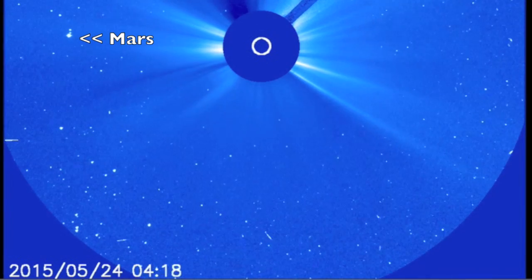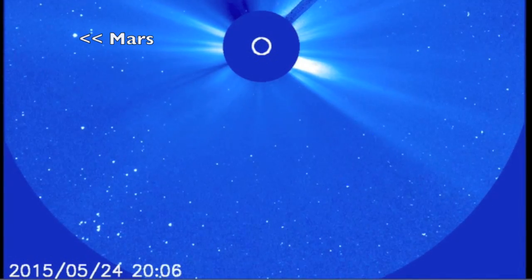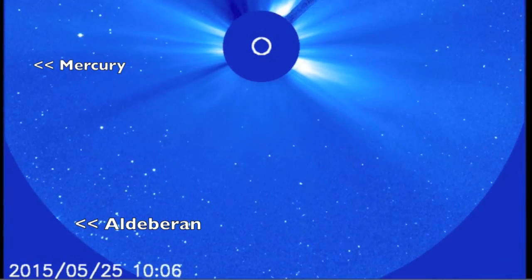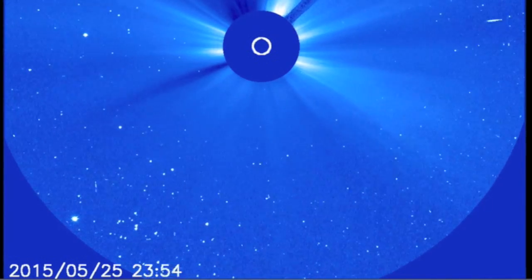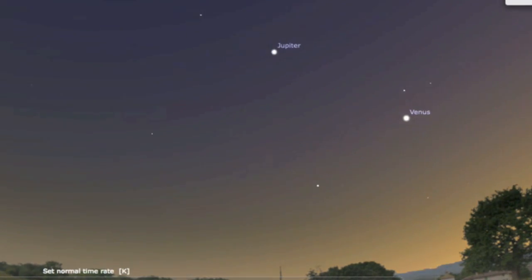Mars moves very slowly — background stars race past him. Aldebaran down below moves exactly with the background stars and Mercury swings in quickly with a very short orbital period. Also if you're looking for an evening show, we've got Venus and Jupiter at sunset with the beautiful moon barely askew.